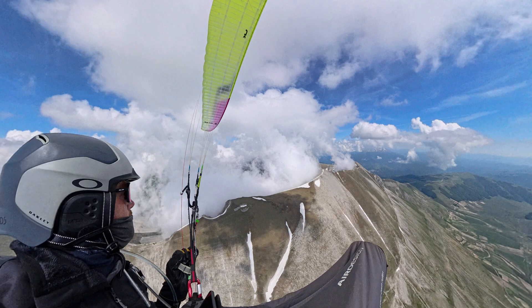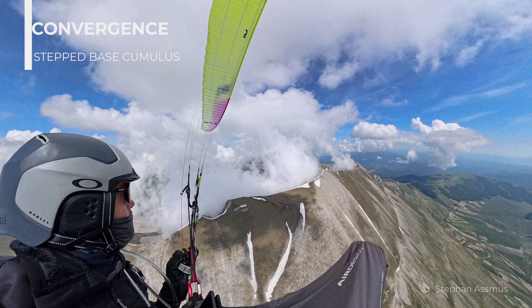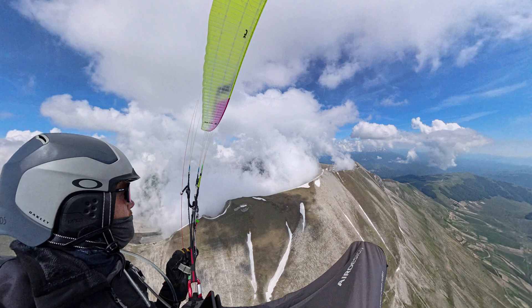This is convergence. Stefan Asmus snapped this great photo of flying along the edge of the convergence, with marked differences in the cloud bases indicating different air masses coming together. The air to the left is cooler and moist and is pushing into the backside of the mountains; the air from the right is warmer and drier and is riding upwards over the wall. If you stay to the right you can ride this line forever.